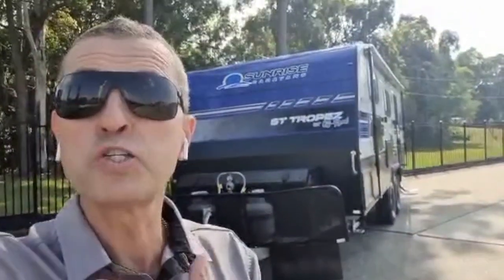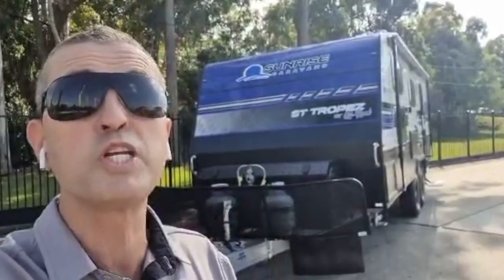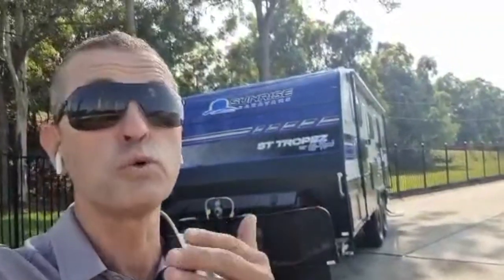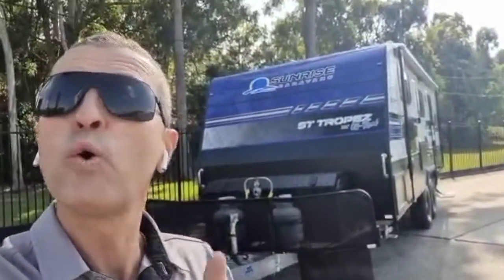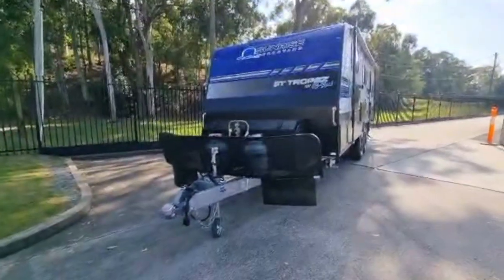The best part about my job as a business owner is when I hand over these beautiful vans to our wonderful customers. Now behind me is the Sunrise Saint-Cupé 22 footer and we'll be delivering this beautiful van to our wonderful customers. So what I'm going to do is do a quick walkthrough and just show you exactly what they've ordered and the full features that are on this beautiful van. Like I said, it's a Sunrise Saint-Cupé 22 footer.